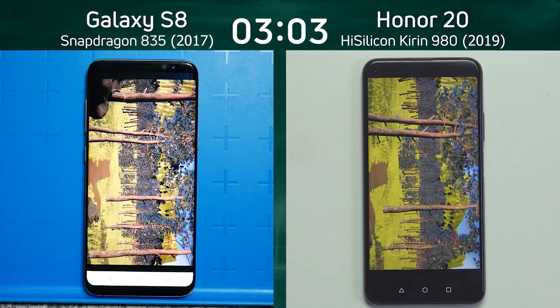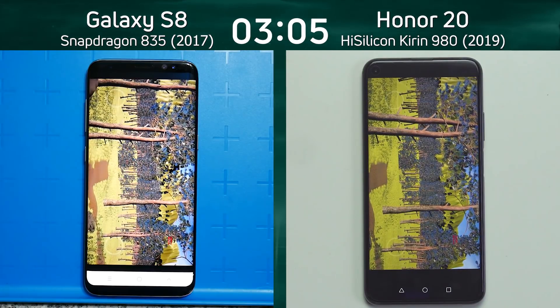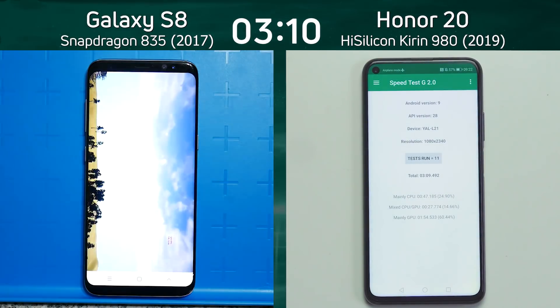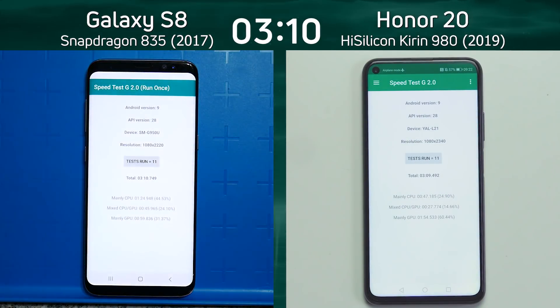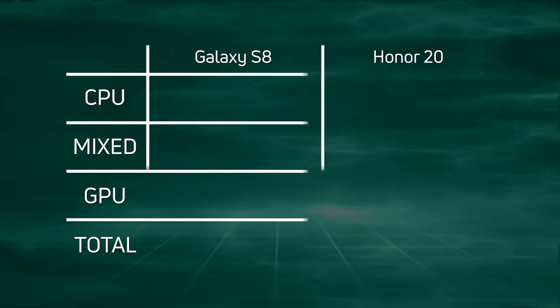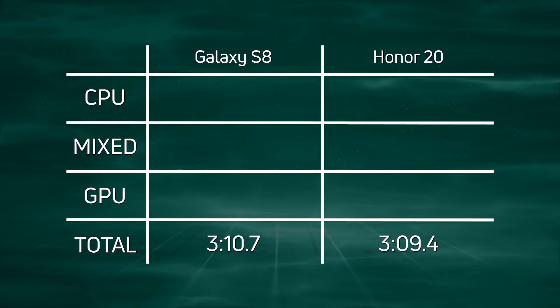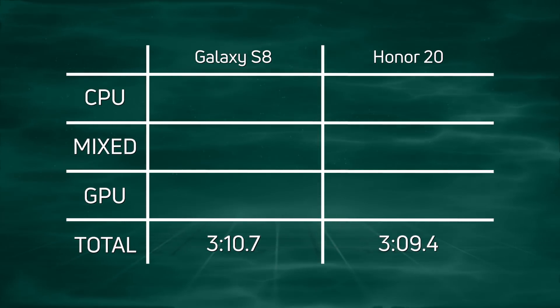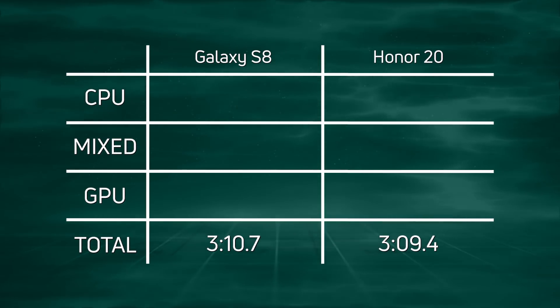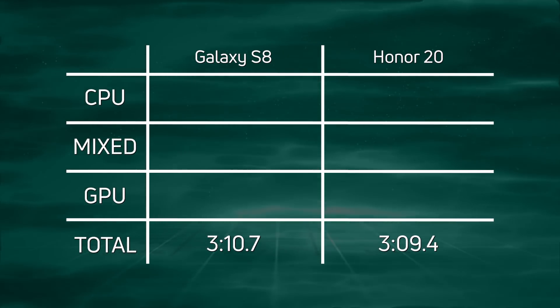Both of them are now going down the path, but clearly you can see the S8 is actually doing it much quicker. Who's going to get to the end of the path first? There we go — the Honor 20 has done it: three minutes 9.4 seconds, and only a fraction of a second later the Galaxy S8: three minutes 10.7. So the Honor 20 did win, just by a squeak — three minutes and 9.4 seconds versus three minutes and 10.7 seconds.